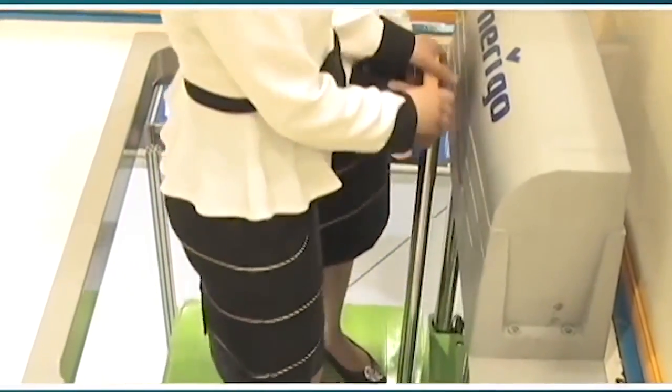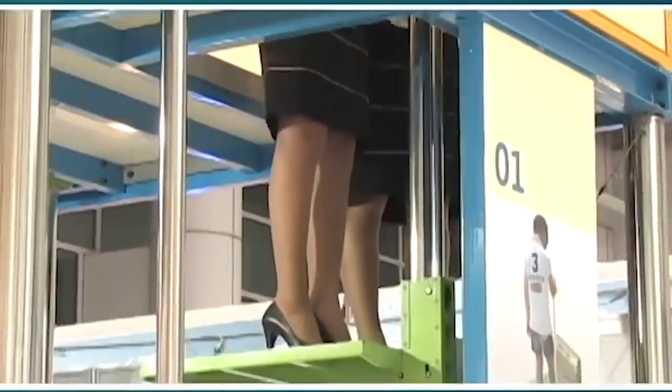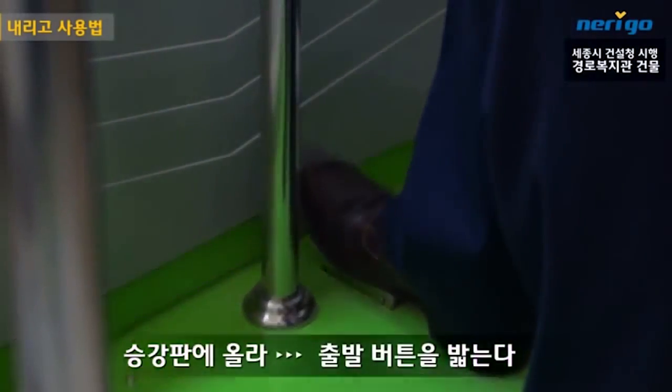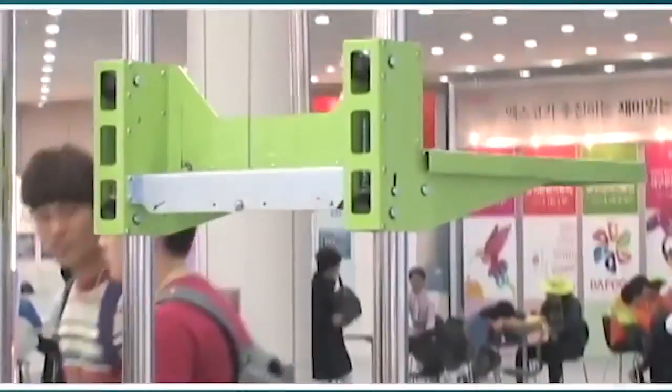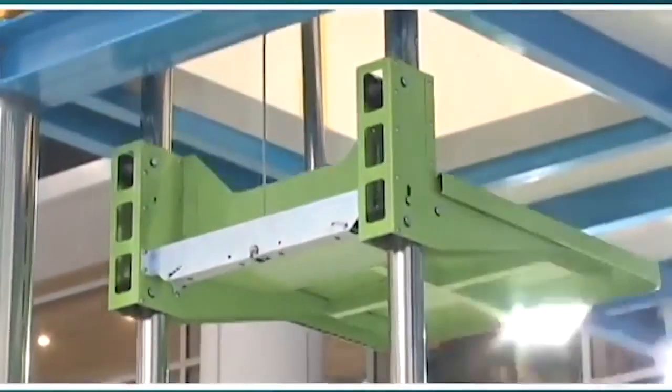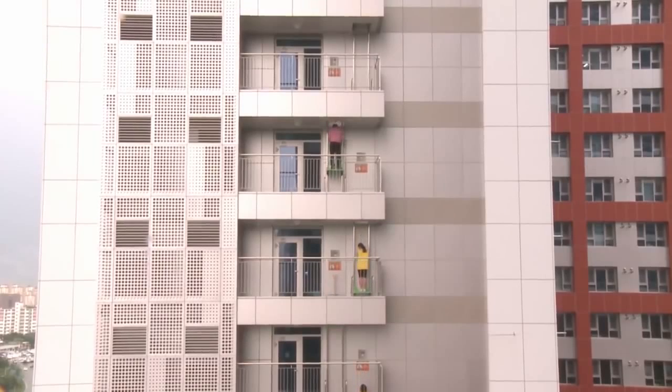Incorporating a unique drive system based on simple physics, the platform is actually lowered by the weight of the occupant. By simply pressing the brake release foot pedal, the platform is lowered to the next floor below. When an occupant steps off the platform, a mechanical winch raises it back to the floor above for use by the next person. Each floor has its own NERAGO platform, allowing occupants to descend floor by floor until reaching the ground.